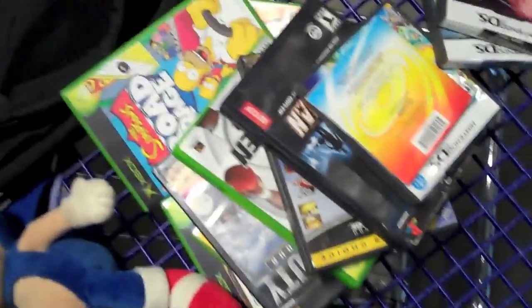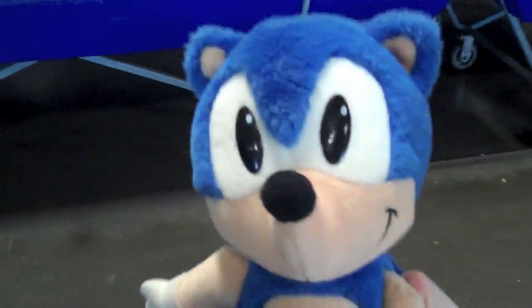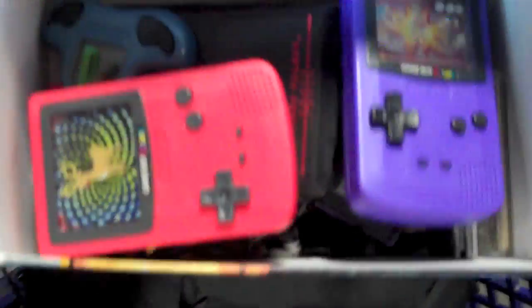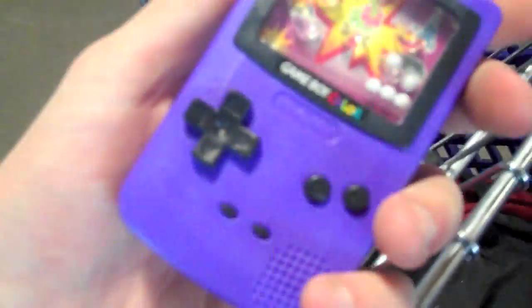We got some cool stuff here: a bunch of cases, this nice big Sonic, a Diddy Kong, some more cases, some Legos, some of these little Game Boy toys — just a bunch of cool little stuff. I'll show you all the stuff I find later.